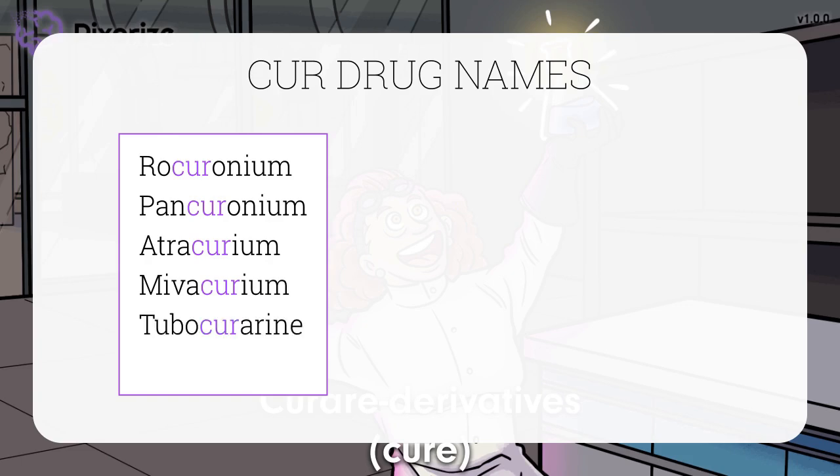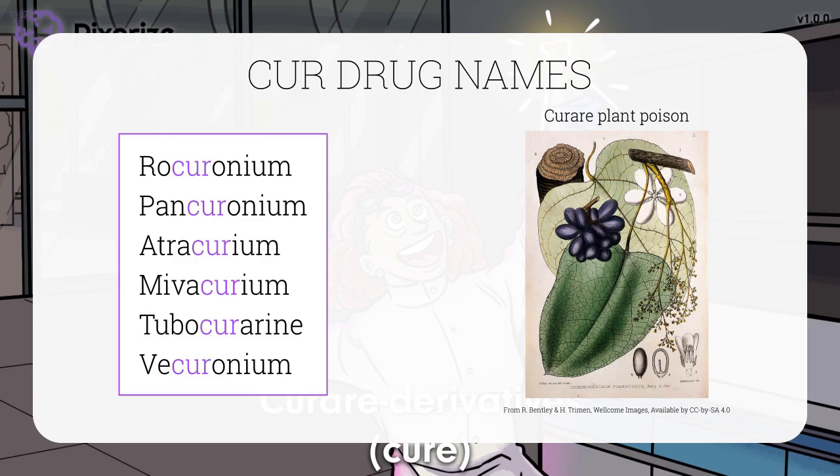Examples include tubocurarine and vecuronium. Curare is a paralytic poison found in plants and frogs in South America, and native people used it to coat their arrow tips for hunting and warfare. Now we use derivatives of this same curare for medical paralysis. Just remember 'cure' for curare derivatives.